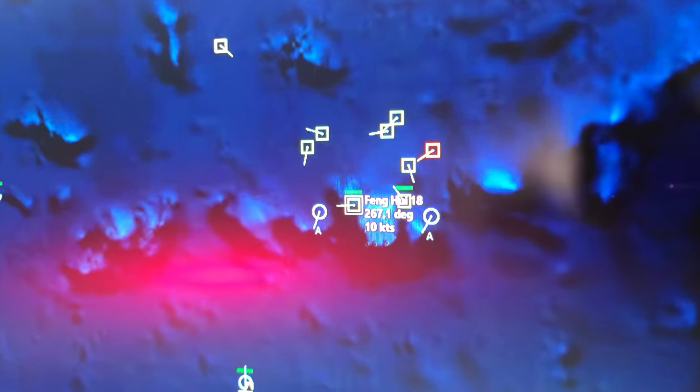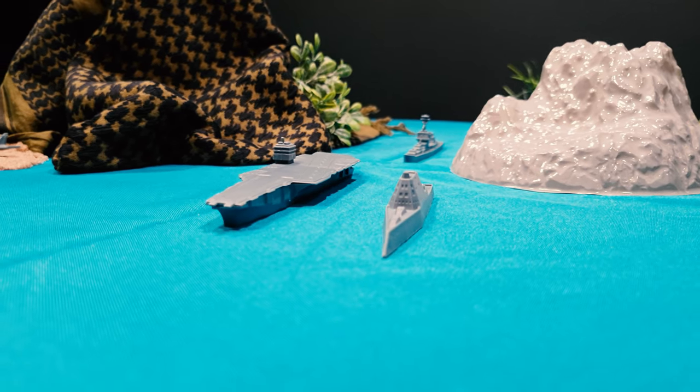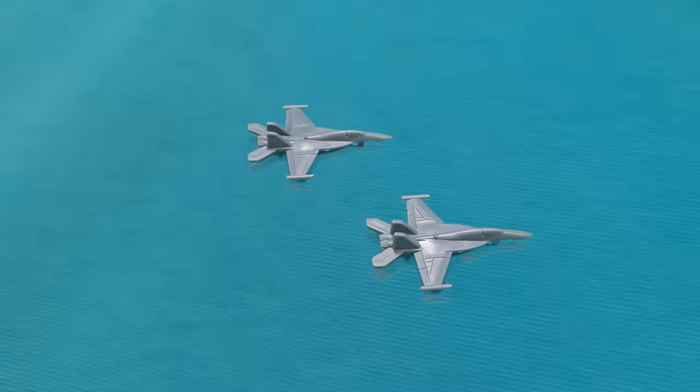Big Wolf to all units, hostile sub detected, danger close. I say again: Big Wolf to all units, hostile sub detected, danger close. General Porter. All hands man your battle stations. Set material conditions even throughout the ship. Make see report to DC Center. I've got visual bogeys approaching 227. Shark 4-2.